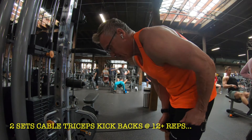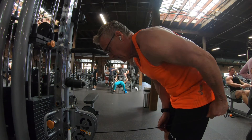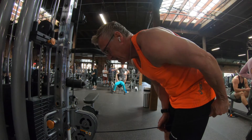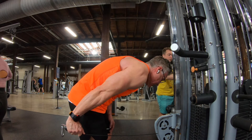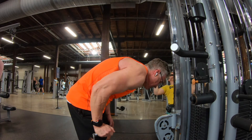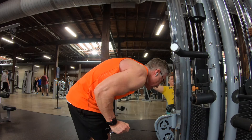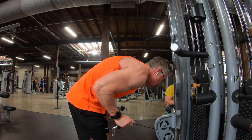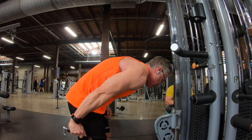Now we're going to go right into two more sets of tricep work — the tricep kickback using a cable, something I've really grown to love. I've got the pulley about a little higher than knee high. I want to keep my elbow solid, my upper arm solid, and just pull from the elbow straight back, focusing on not moving my arm and contracting my tricep. On the last set I did a drop set for each arm — dropped the weight down and did five more reps on each arm just to get a nice burn and get the blood in there.